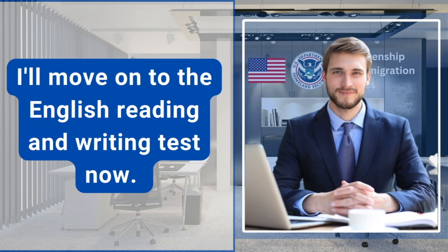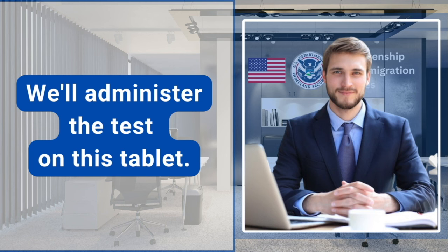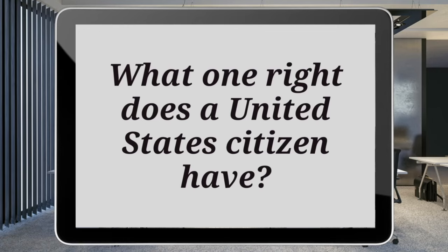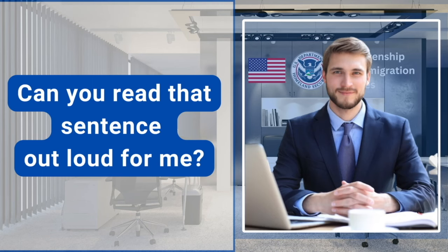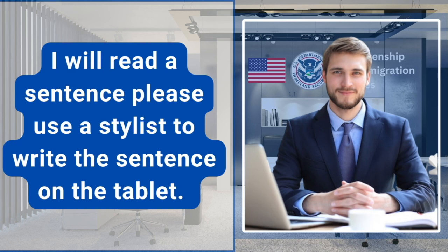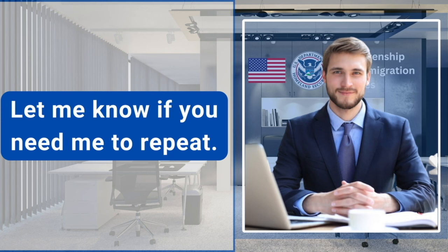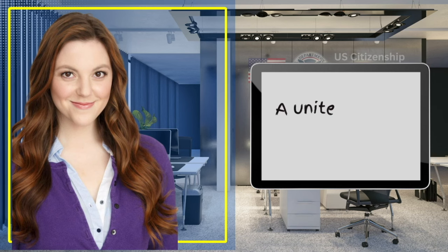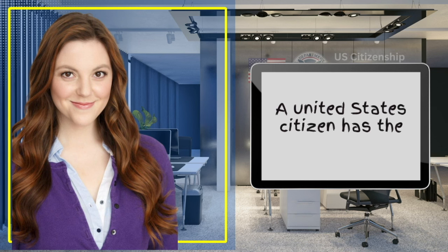I'll move on to the English reading and writing test now. We'll administer the test on this tablet. Can you see the sentence that appeared on the tablet? Yes, I can see it. Can you read that sentence out loud for me? What one right does a United States citizen have? I will read a sentence. Please use a stylus to write the sentence on the tablet. Let me know if you need me to repeat. A United States citizen has the right to vote. Great job.